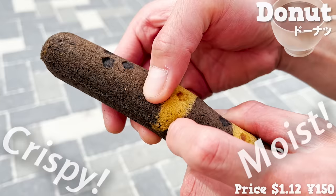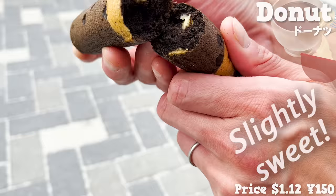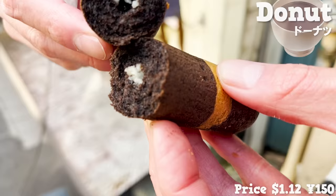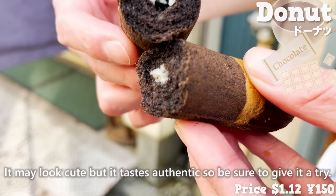There's custard cream inside — the lightly sweet dough and slightly sweet custard are a good match. By the way, the most popular donut at this store is made of cocoa-flavored dough filled with white chocolate. It may look cute, but it tastes authentic, so be sure to give it a try.